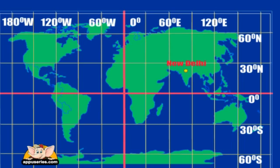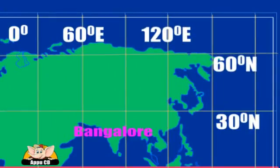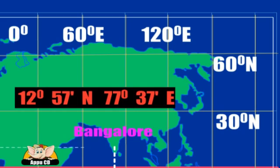Now map Bangalore. The coordinates are 12 degrees and 57 minutes North and 77 degrees and 37 minutes East. Bangalore: 12 degrees, 57 minutes North, 77 degrees, 37 minutes East.